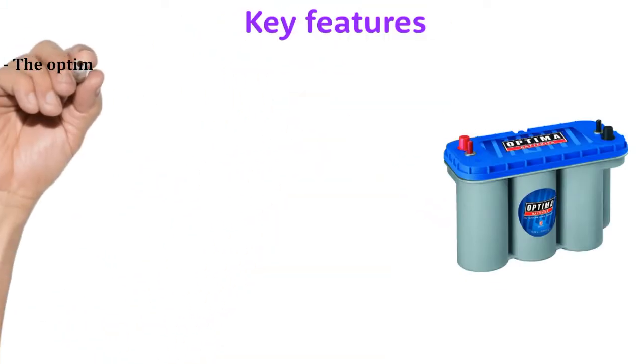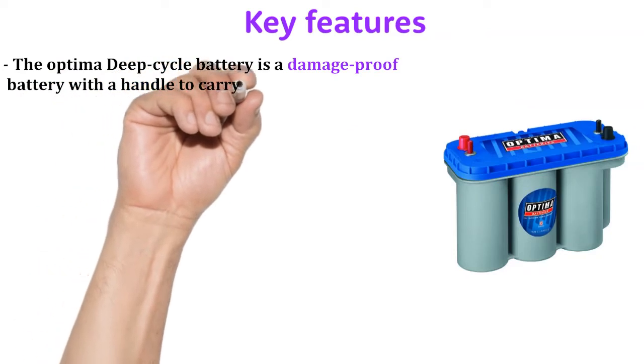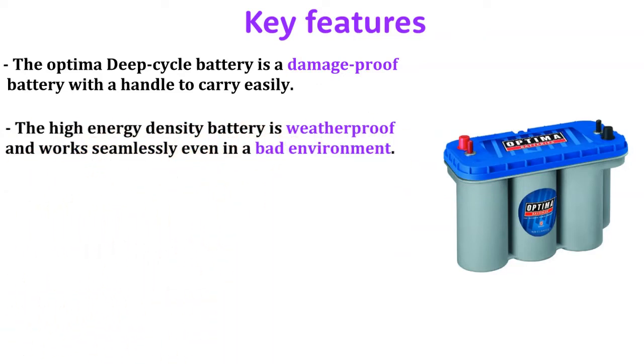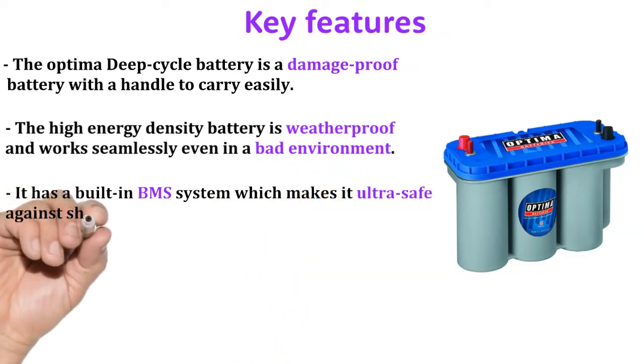The Optima Deep Cycle Battery is a damage-proof battery with a handle to carry easily. The high-energy-density battery is weatherproof and works seamlessly even in a bad environment. It has a built-in BMS system, which makes it ultra-safe against short-circuits and overheating.